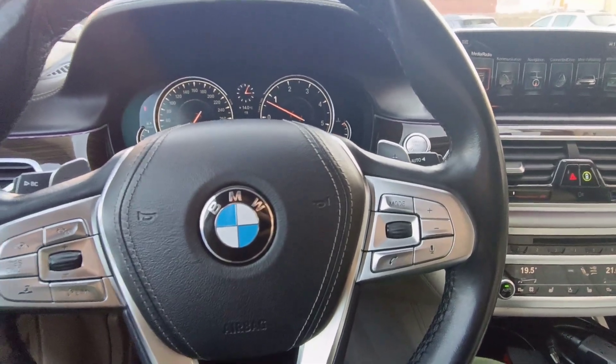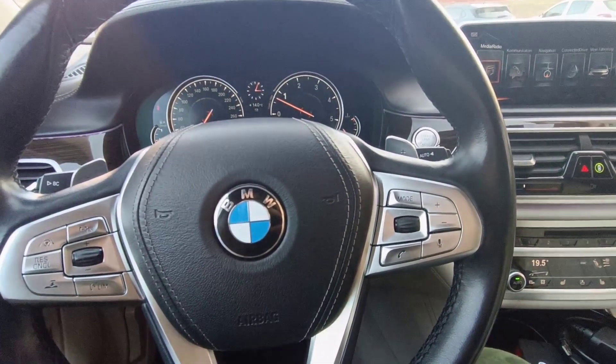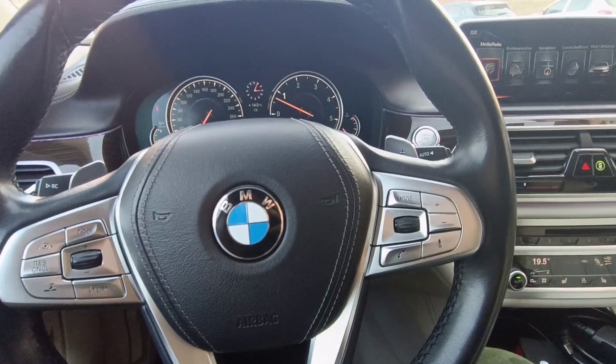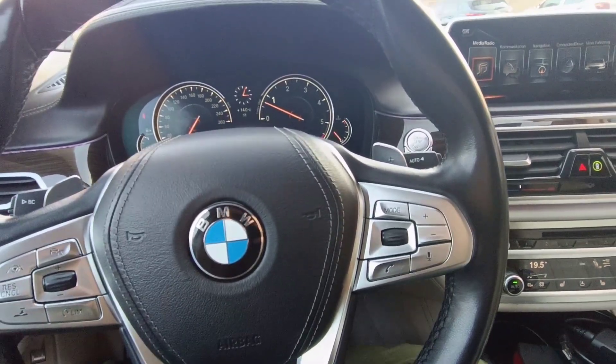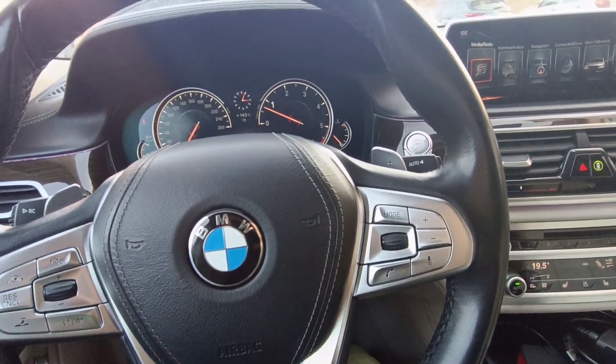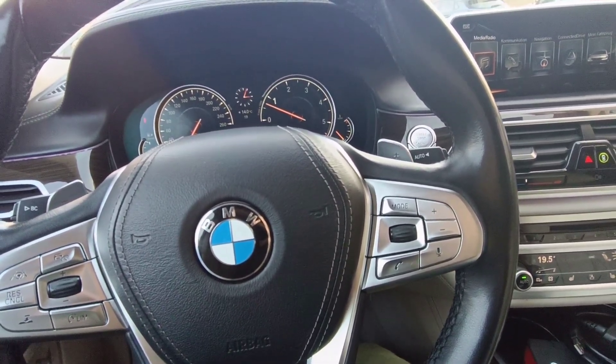Hello and welcome to another video. Today I have a 7 Series — it's a G11 or G12, from 2016. I promised you a few videos earlier I will use this car with two different diagnostics.